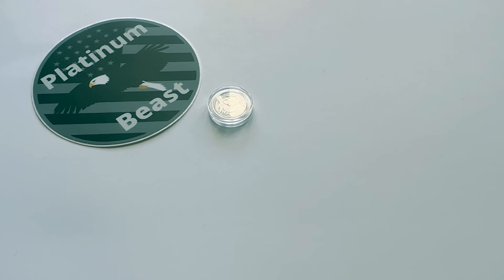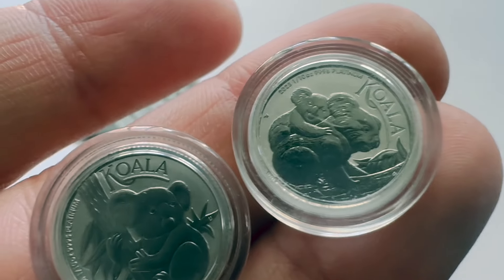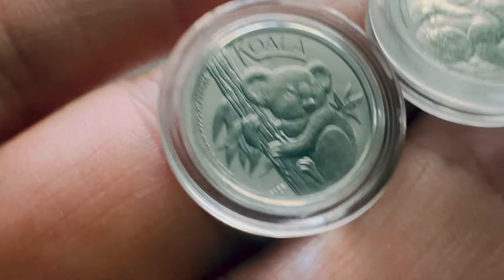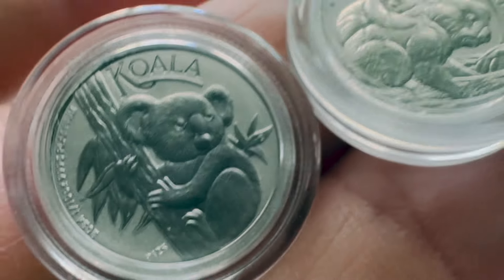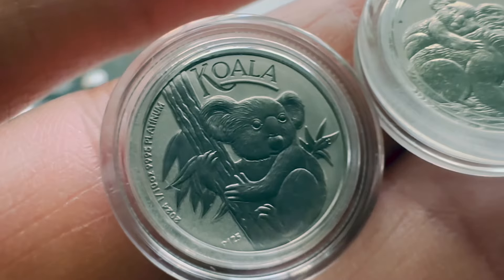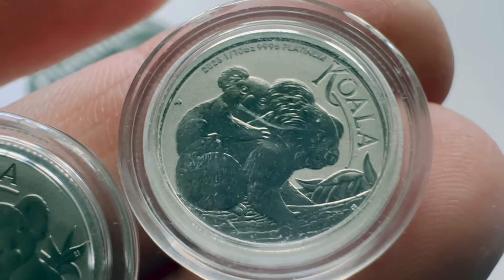What I'm going to do now is showcase last year's Koala so you can get a decent look at the differences and compare and contrast. The Koala series is just like the Kookaburra series in that it changes its design every single year. As y'all can see, last year we had mama Koala with the baby on the back climbing up the tree. Now the baby's a little more grown and out here doing its own thing.